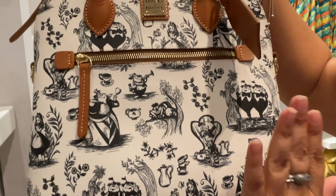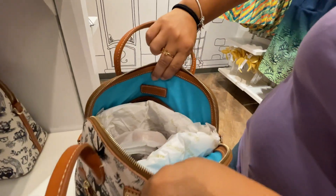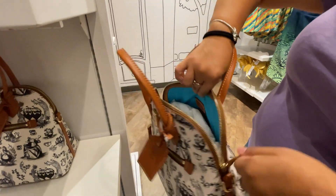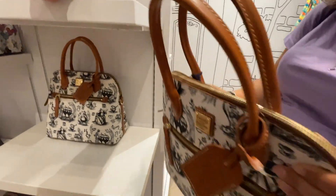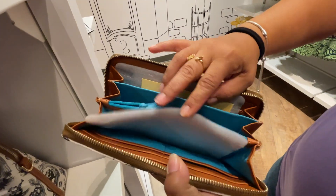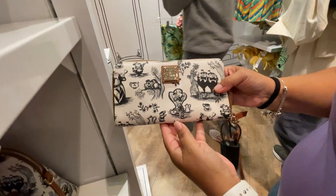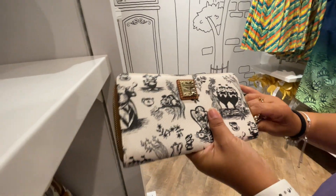The Alice in Wonderland Dooney purse also comes with a matching wallet featuring the standard card holder, zipper, and pockets with the Dooney & Bourke sign. The print on this one is really nice.